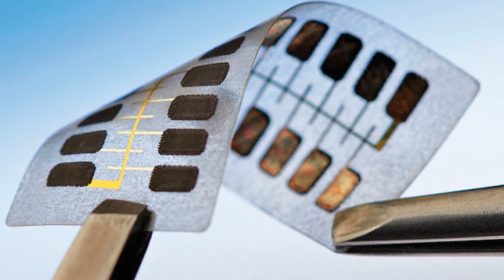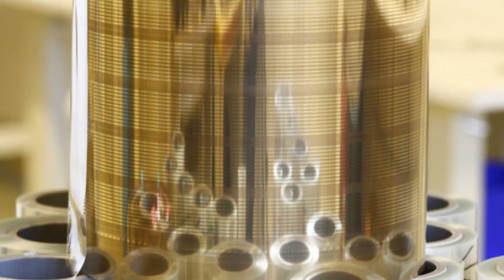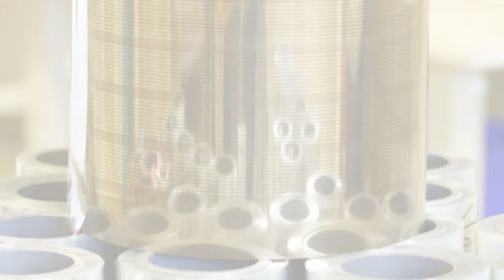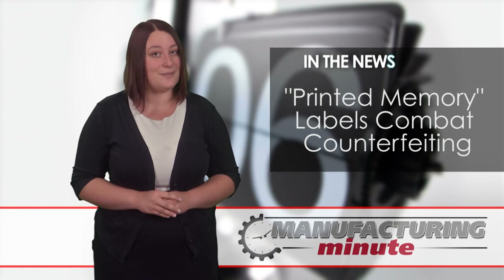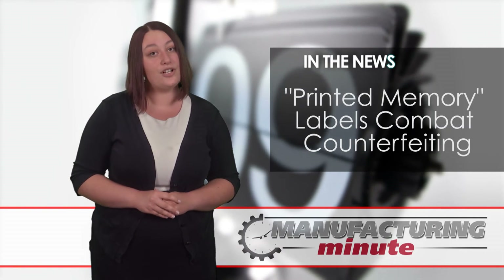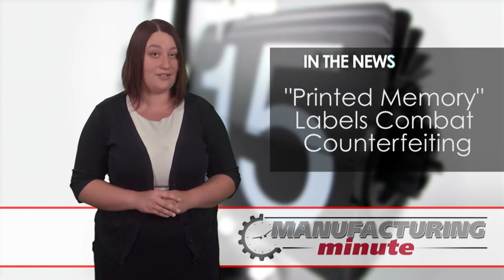According to Xerox, the labels are inexpensive and difficult to counterfeit as compared to previous anti-counterfeit technology such as invisible ink and hologram stickers, which can be copied. Xerox Vice President Steve Simpson said these labels will quote, ensure the integrity of a product during the transfer process from factory to consumer.